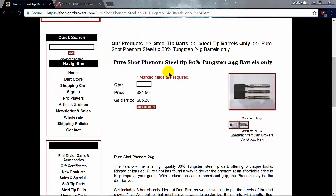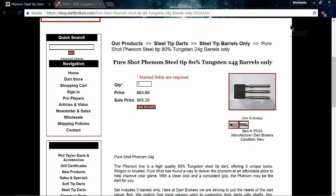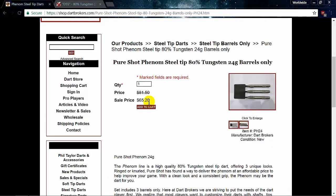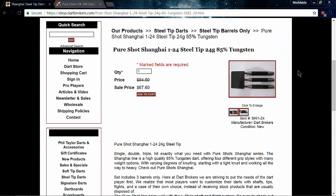For the first comparison, over on Dart Brokers: a basic set of 80% tungsten steel tip darts, 24 grams. As you can see, $81.50 crossed out, on sale now for $65.20. Let's go over to Pure Darts in the UK — here's the same exact dart: 80% tungsten, 24 grams, everything 100% the same. Remember, being in the United States we don't pay the VAT. So rounding up, let's call it $18. So that's $18 from Pure Darts versus $65.20 from Dart Brokers — roughly three and a half times the cost.